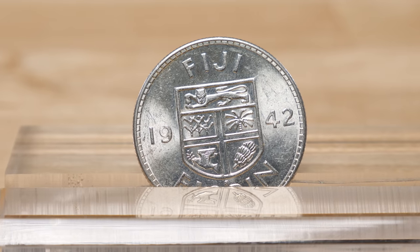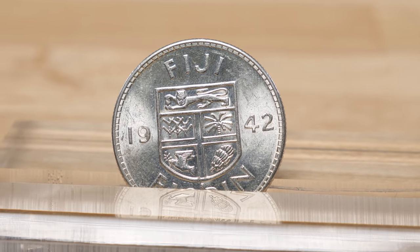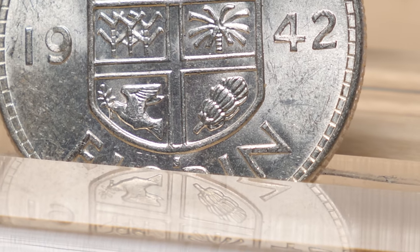Due to the war effort of World War II, in 1942 these coins began to have an S mint mark from the San Francisco mint because they could not be minted in the UK.